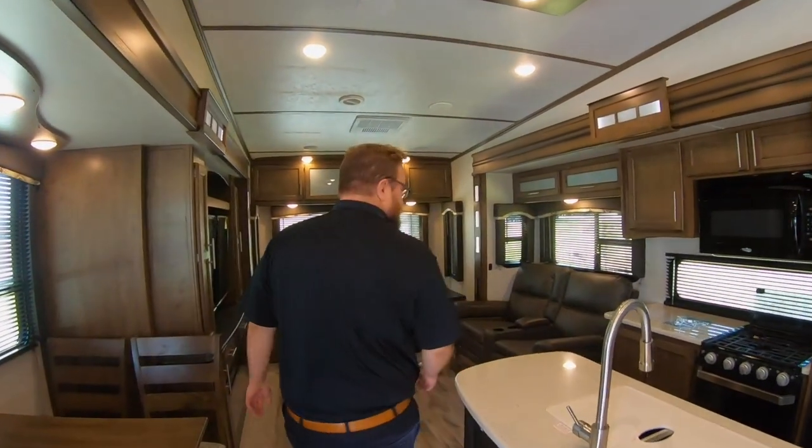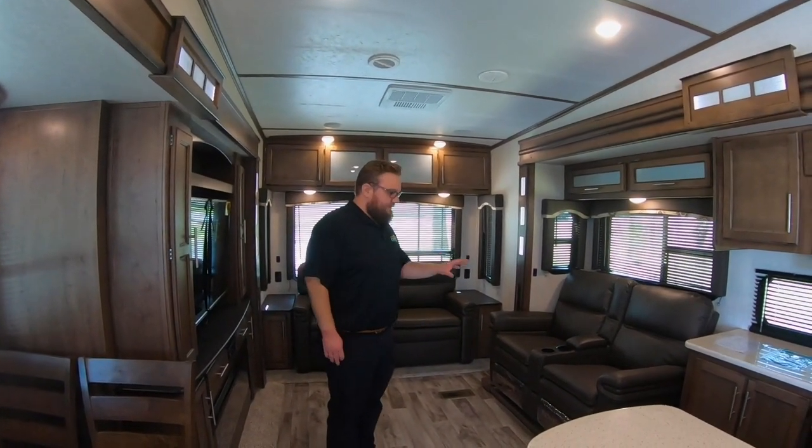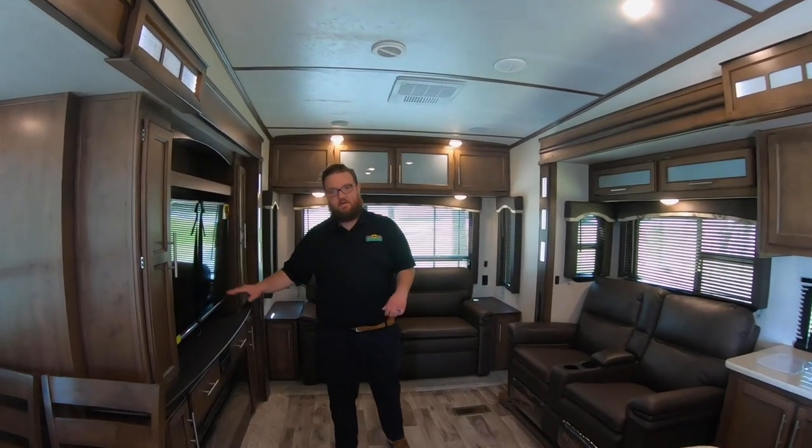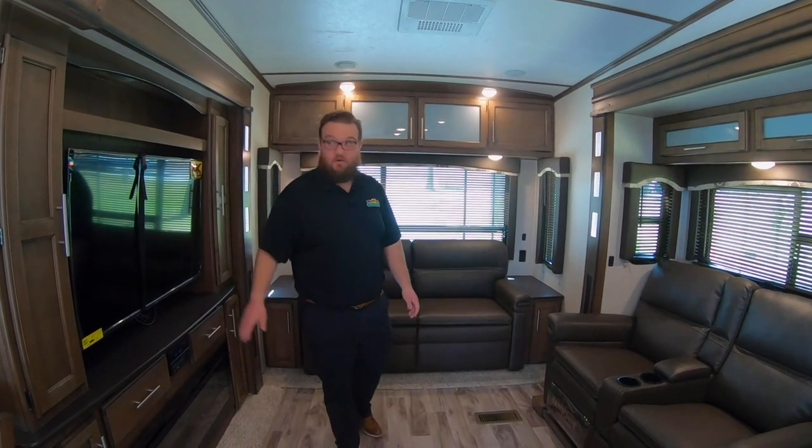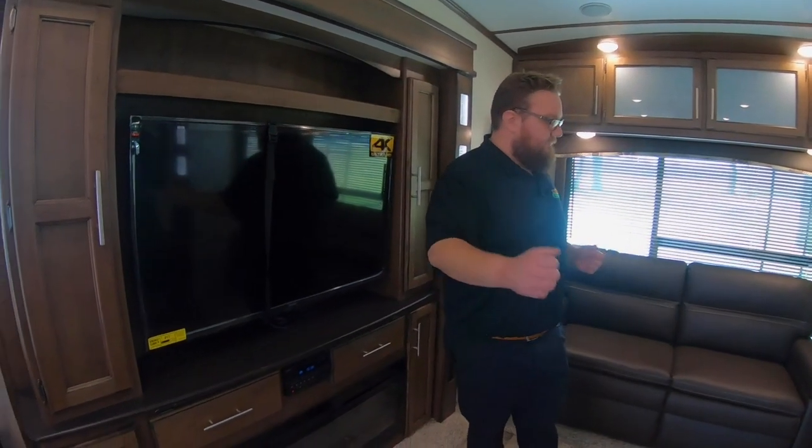So like I said, this is not a bunkhouse fifth wheel — it's an awesome big open rear living floor plan. You've got the theater seats directly across from the TV, which has kind of become everybody's favorite floor plan lately. You don't have to turn your head to see the television; it's a great viewing angle. This TV is also on a big swing arm mount.